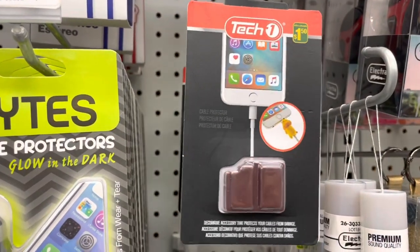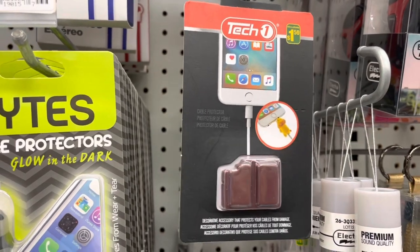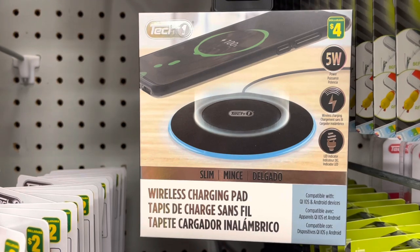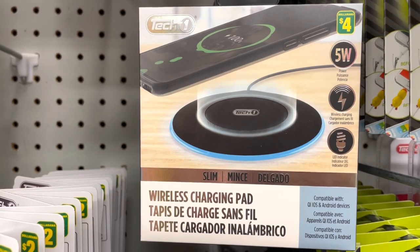They do have these cord protectors for a dollar fifty - it protects your cords from breaking. They also have this wireless charging pad for four dollars.